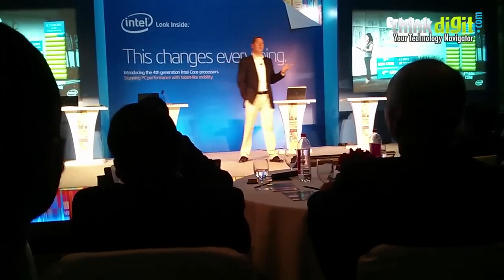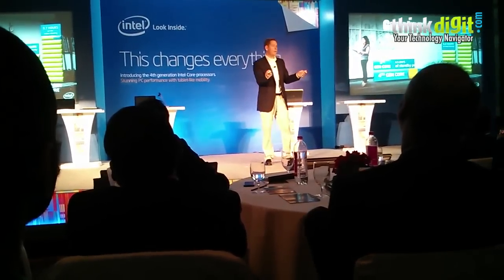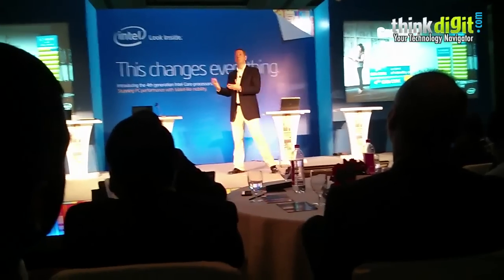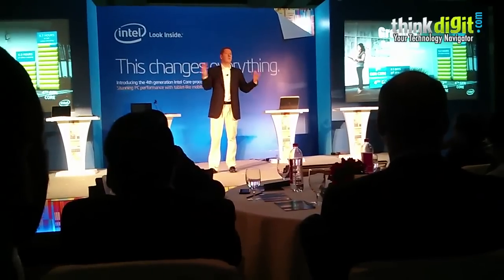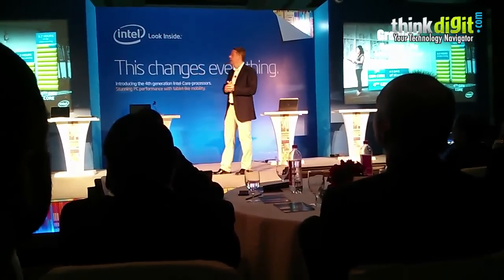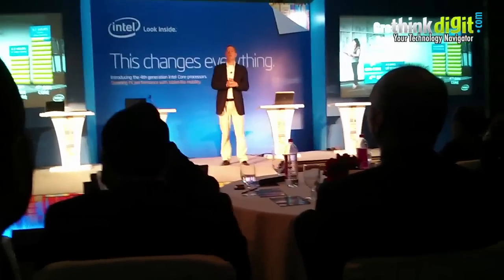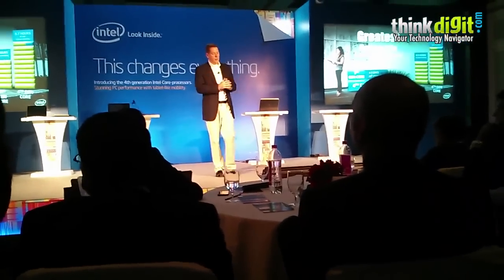As we go to these two-in-one form factors, the device is going to be used not just for traditional clamshell productivity applications but more and more for tablet-oriented usage models. Watching high-def video is one key usage model — you can see the data going from six hours to over nine, nearly ten hours of active high-def video watching for such a device.